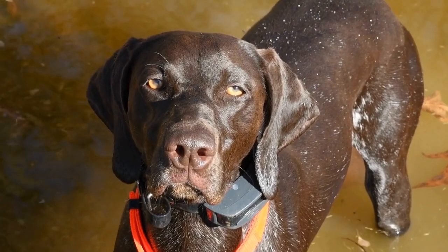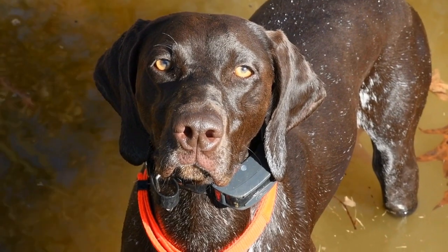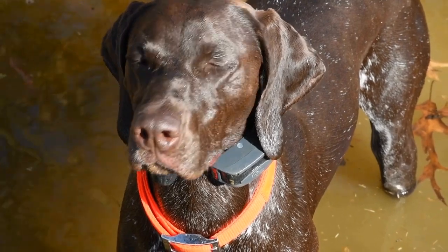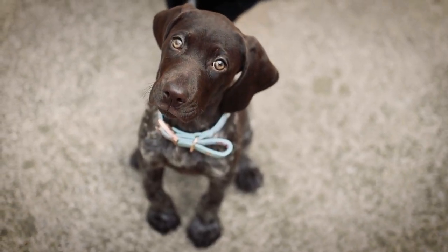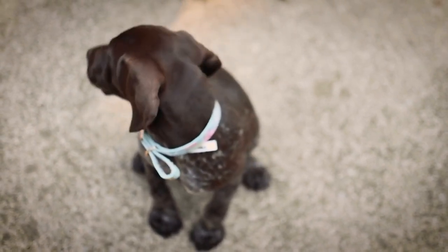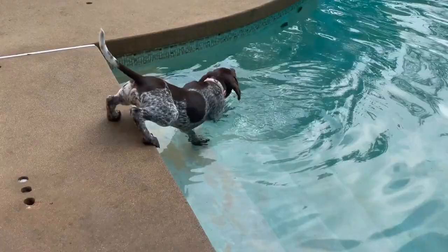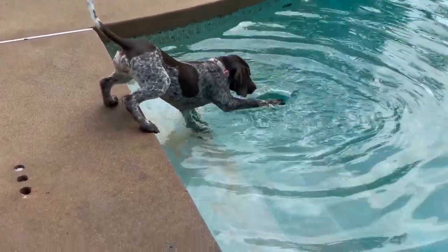In conclusion, counter-surfing behavior can be a challenge for German Shorthaired Pointer owners, but with patience, consistency, and proper training, it is a behavior that can be managed and prevented. By providing mental and physical stimulation, implementing preventative measures, and using positive reinforcement, you can teach your German Shorthaired Pointer to have good impulse control and maintain good manners in the kitchen. Remember, a well-behaved dog is a happy dog, and a happy dog makes for a happy home.